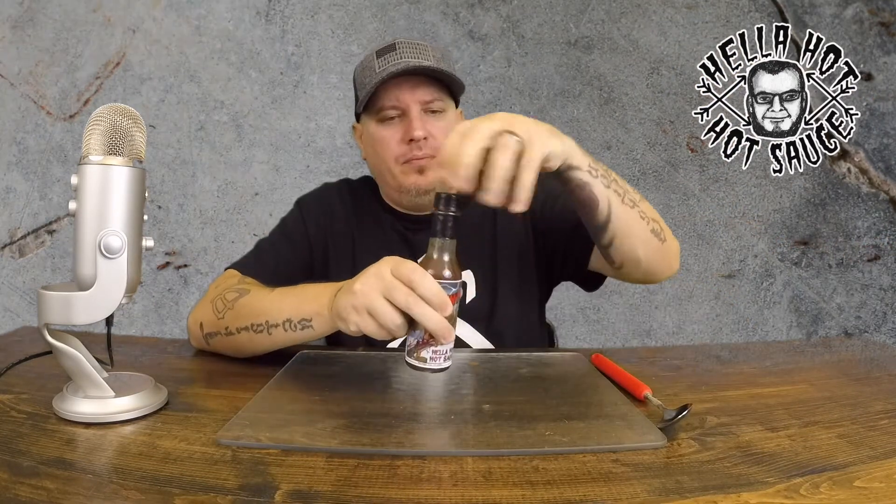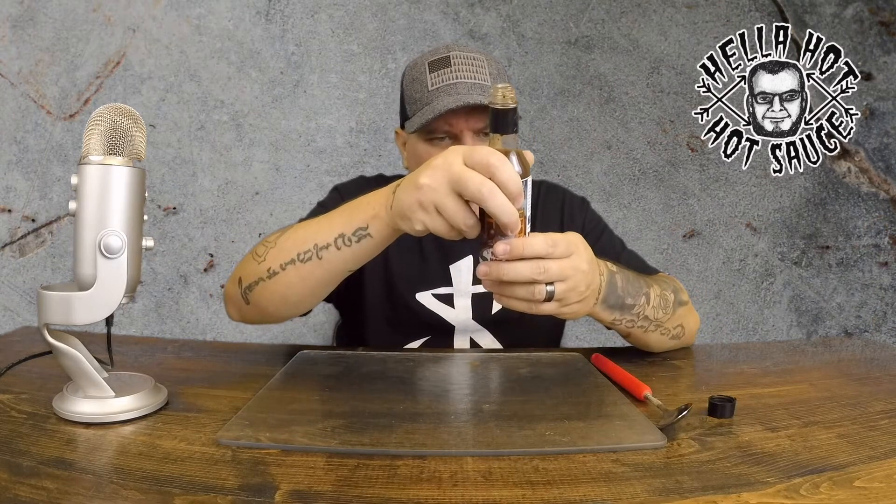Let's see what this stuff smells like. Ooh. Smells different, but man, it smells good. I feel like the first thing I'm getting in here is whiskey. I don't know if that's just my nose sniffing out the whiskey in it, but whiskey. Blueberries. A little bit of everything in there. We got brown sugar.